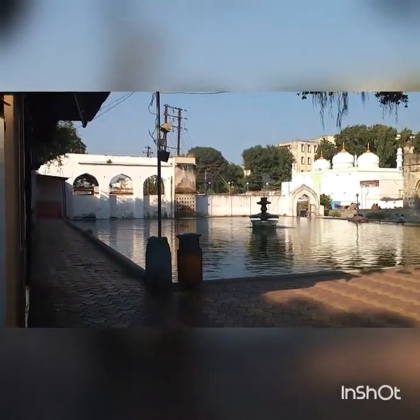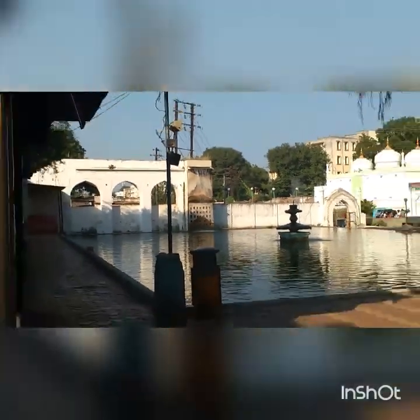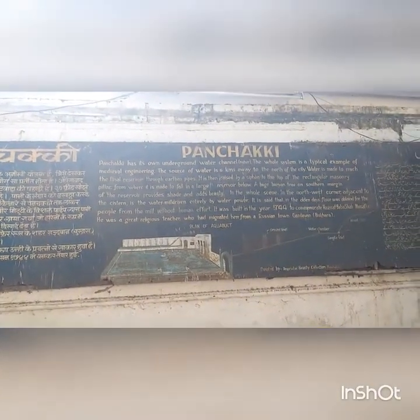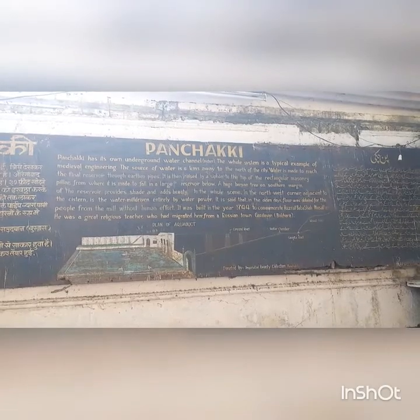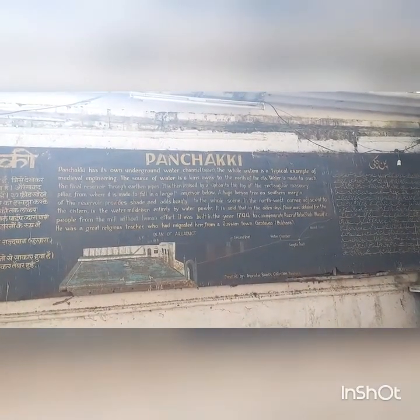I will just show you. Here is that reservoir and that rectangular pillar from where the water falls. And there is a huge banyan tree on the southern margin of the reservoir which provides shade and adds to the view.